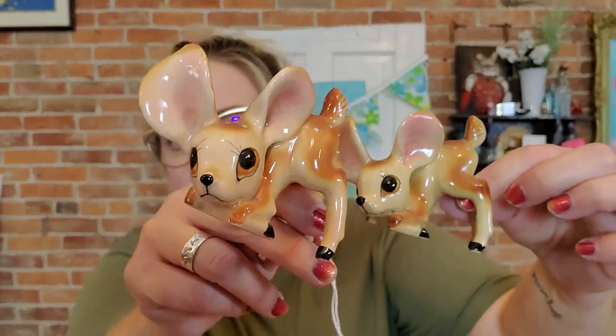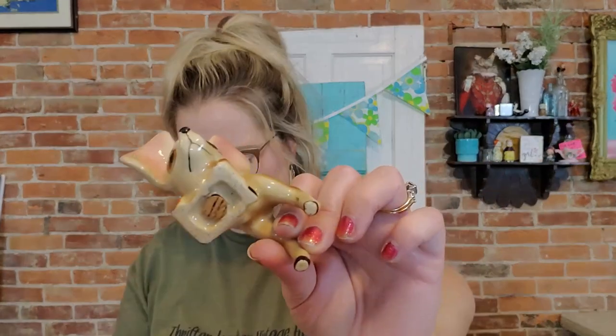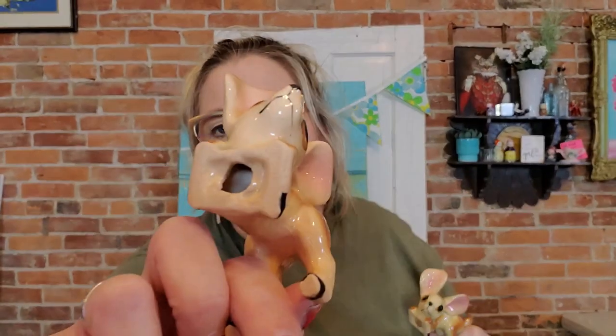These little guys are adorable — they're big-eared deer salt and pepper shakers. This one has two holes in his head and this one has three, so they do go together as a set. They're kind of exactly the same — normally one looks a little different — but aren't they cute? This one has its stopper and this one doesn't, but look at those big ears and eyelashes, and their little feet tucked behind them. They're in great condition with no flaws around the ears.